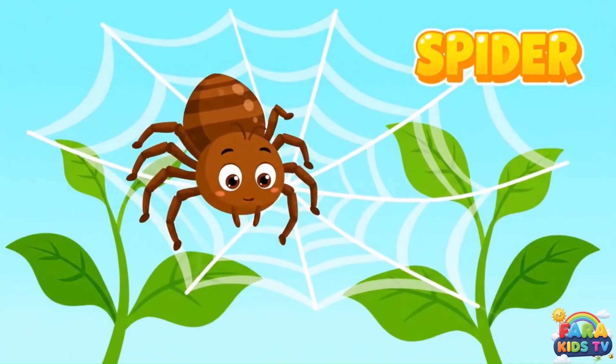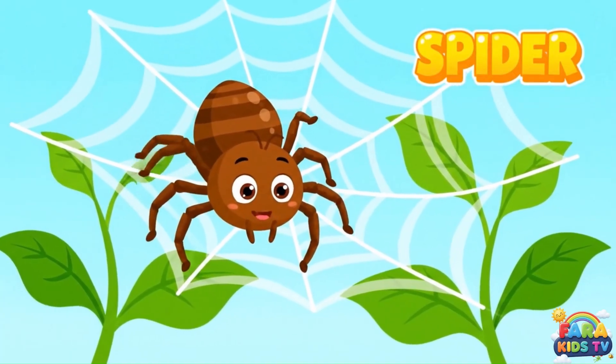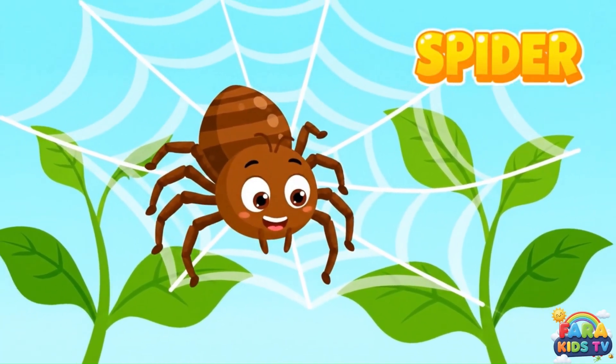Spiders are amazing web builders who use their silk to create beautiful patterns.